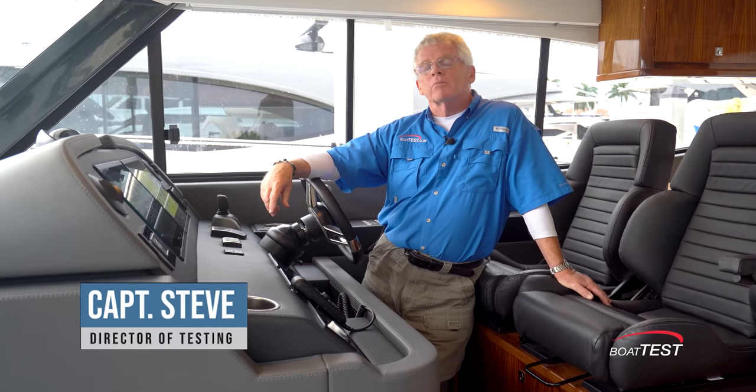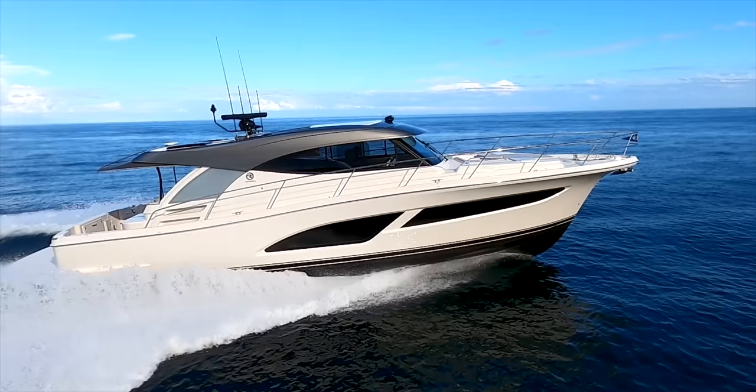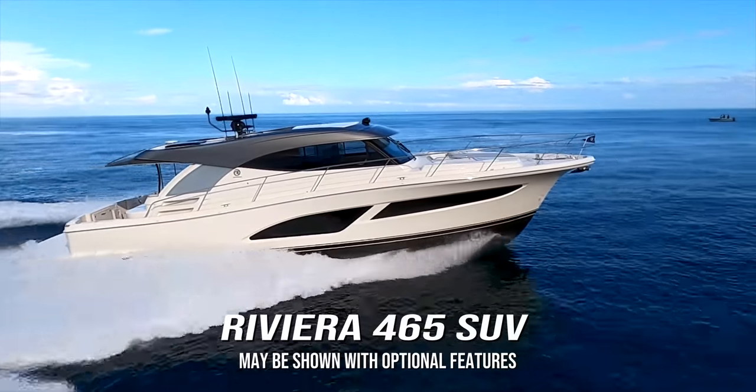Hi, Captain Steve from BoatTest.com. Today I'm going to do a performance evaluation on one of the newest launches from the Riviera Yachts factory, the 465 SUV.